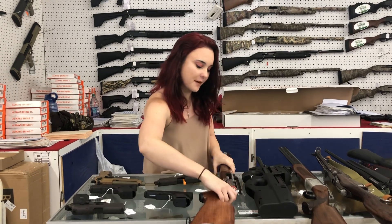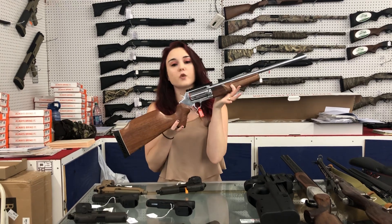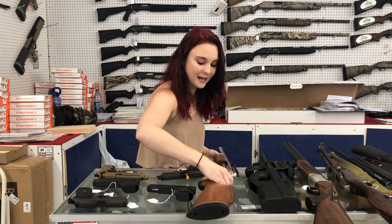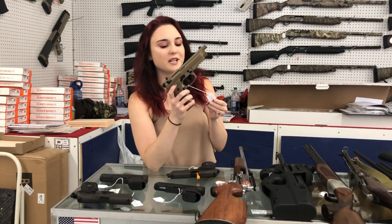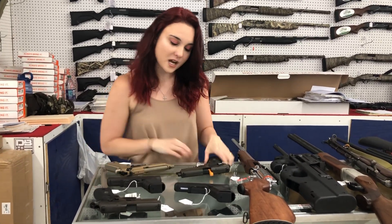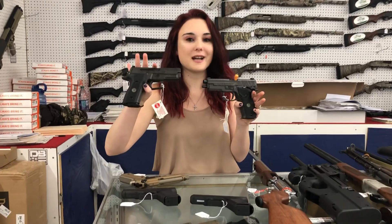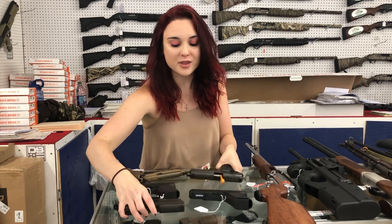Something that's absolutely beautiful — little Taurus, this is the Circuit Judge, 45 Long Colt 410, she's only 570 plus tax. Beretta M9A3s in Flat Dark Earth, they're still on sale at 780 plus tax. I know I can't say SIG prices but we have the Legions back in stock — the 229 and the 226, both 9mm. They are here, y'all definitely come in and check those out.